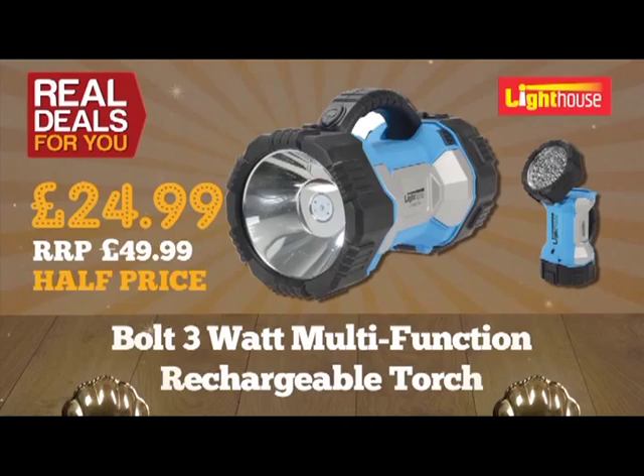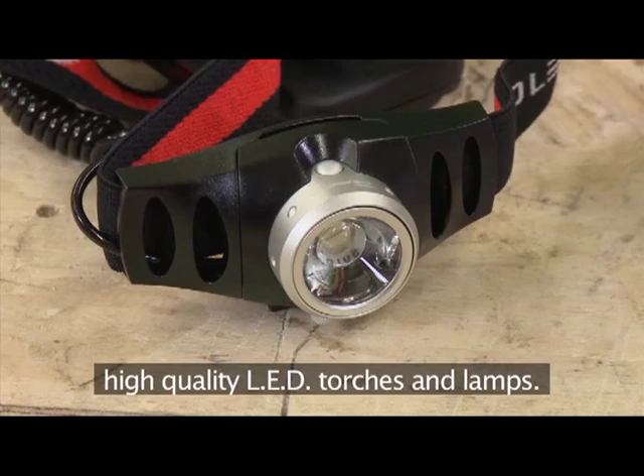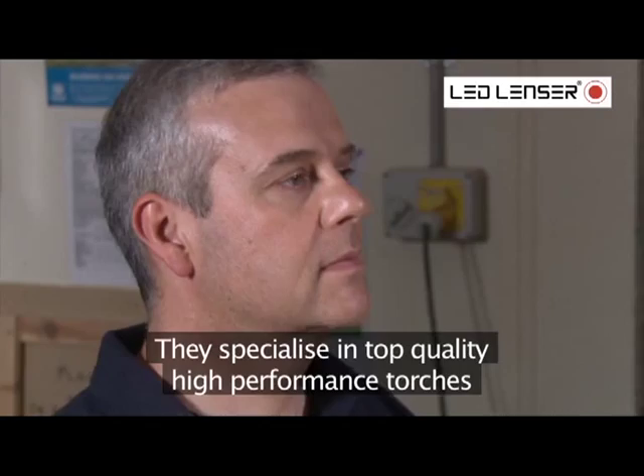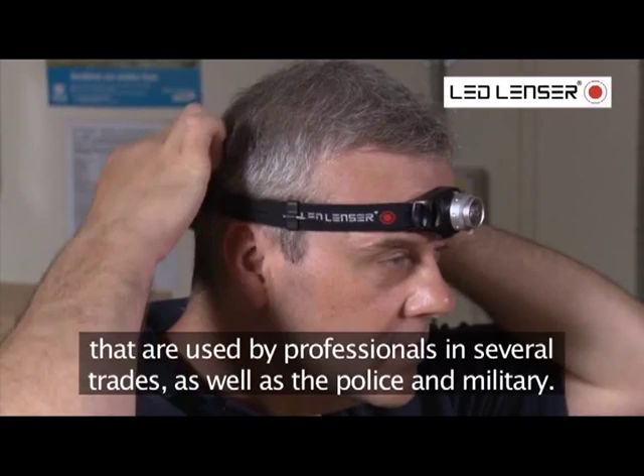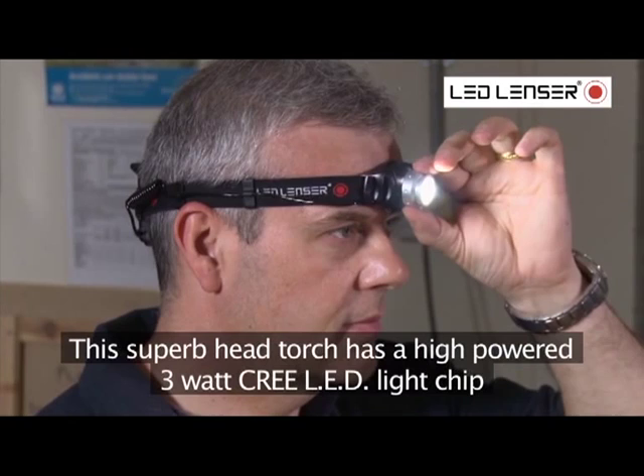Led Lenser is the world's leading brand of technologically advanced high-quality LED torches and lamps. They specialise in top quality high-performance torches used by professionals in several trades, as well as the police and military. This superb head torch has a high-powered 3-watt Cree LED light chip which generates an impressive 140 lumens of light.